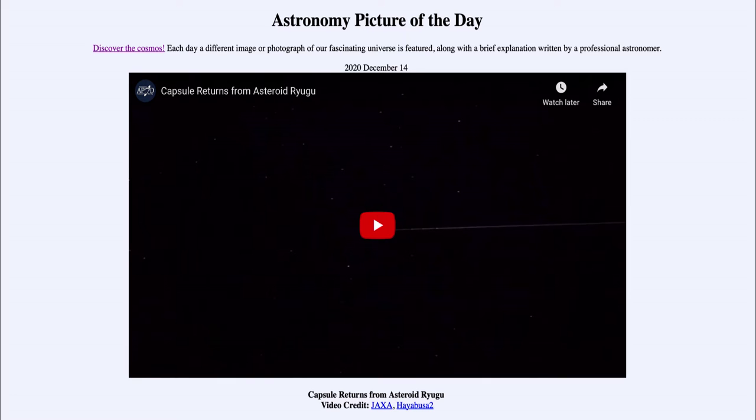Greetings and welcome to the introduction to astronomy. One of the things I like to do in each of my introductory astronomy classes is to begin the class with the Astronomy Picture of the Day from the NASA website — that is apod.nasa.gov/apod. Today's picture for December the 14th of 2020 is titled 'Capsule Returns from Asteroid Ryugu.'